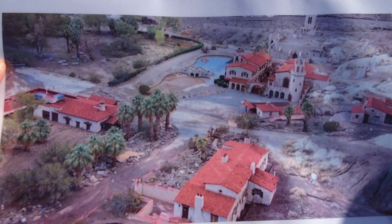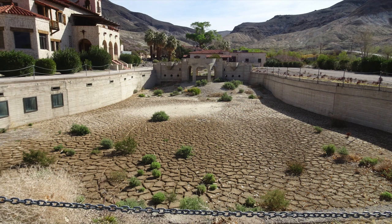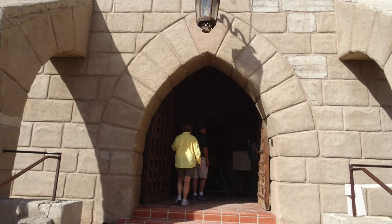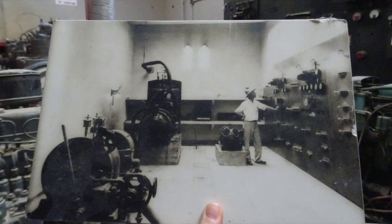This picture shows the mud and debris that flowed onto the property the day after the storm. The powerhouse at Scotty's Castle was personally engineered by its owner, Albert Johnson. He was an engineer and his generators created enough power to run the whole property.